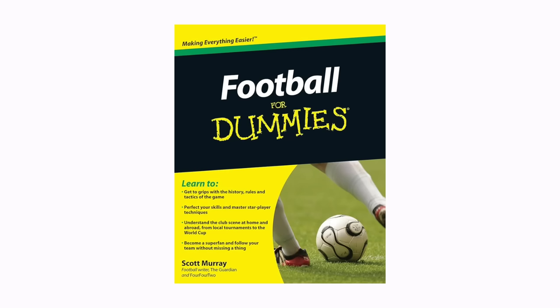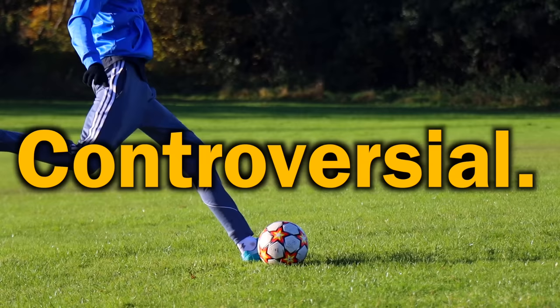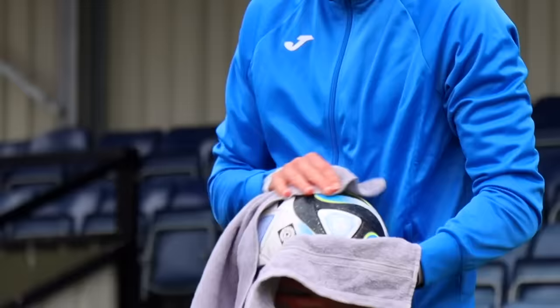Modern day football has a long list of rules. Some of them make sense — for example not being able to score a goal with your hands — but others definitely don't and can be pretty weird, pointless or sometimes even controversial. Those are the ones I want to put to the test today.